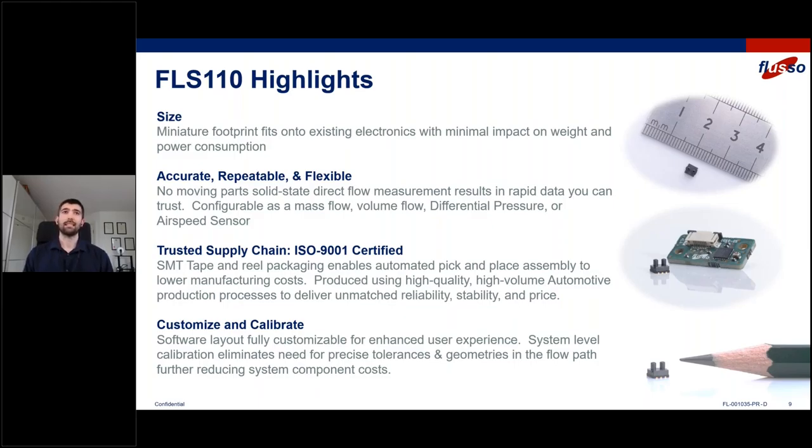The real highlight of the FLS 110 is its size. It is the world's smallest flow sensor — 3.5 millimeters by 3.5 millimeters. That means it can fit onto your existing PCBs, into your existing electronics and products, with the minimum possible impact on weight and also minimum power consumption, because as you make things smaller, they consume less power to do the same measurement. The FLS 110 is really accurate, really repeatable, and very flexible. It achieves that by having no moving parts — being a solid state direct mass flow measurement. It's able to measure up to 250 hertz, and it can be configured in software as either a mass flow, volume flow, differential pressure, or airspeed sensor.